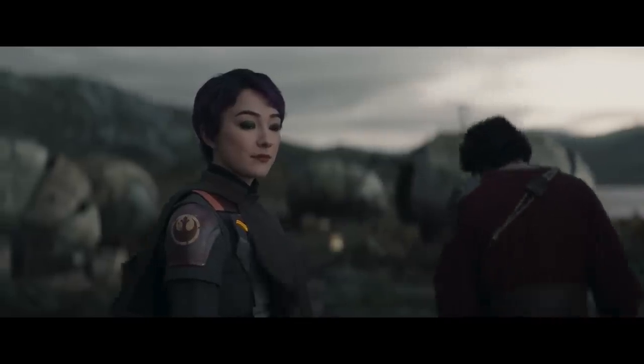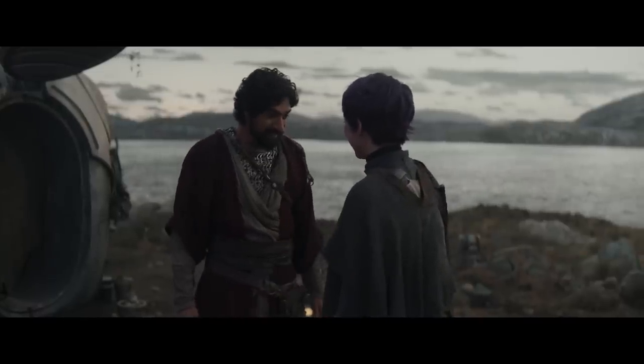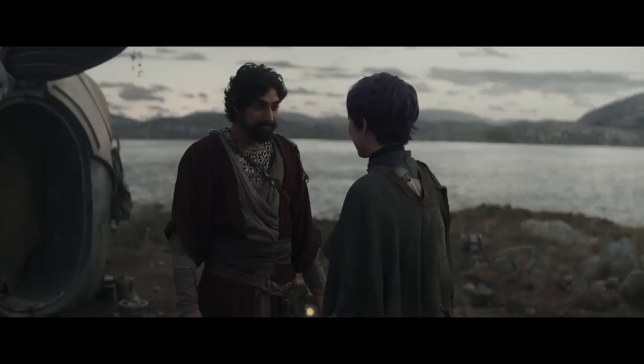Can we talk about the incredible work the costume designers put into this outfit though? It sports a really awesome detail that I didn't notice upon a first viewing of the episode. The chainmail Ezra is wearing looks like it's made from just scraps of metal,